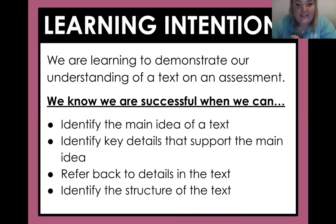Our learning intentions today: we are learning to demonstrate our understanding of a text on an assessment. How are we going to be successful today? There are a few parts of this test we're going to look at so that you feel confident. You're going to identify the main idea of a text, identify a key detail that supports the main idea, refer back to details in the text to answer questions, and identify the structure of a text.